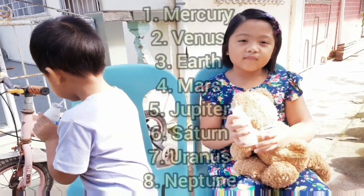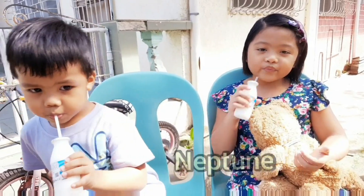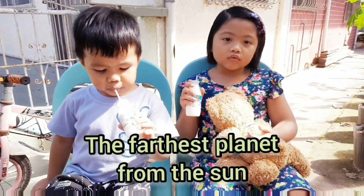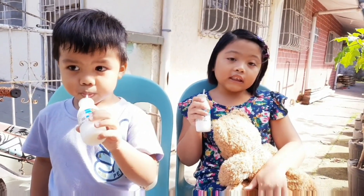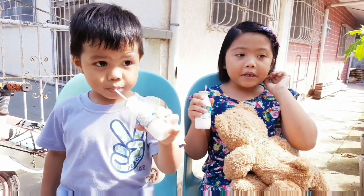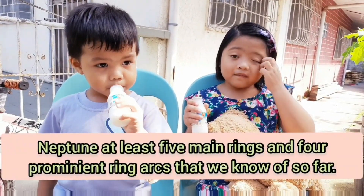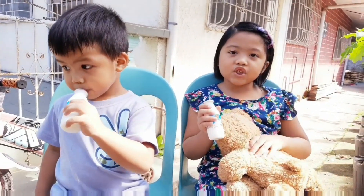Next, Neptune — the farthest one. The farthest planet from the sun is Neptune. It makes it eight. Neptune has rings too, and it has storms. And it's the smallest of the gas giants.